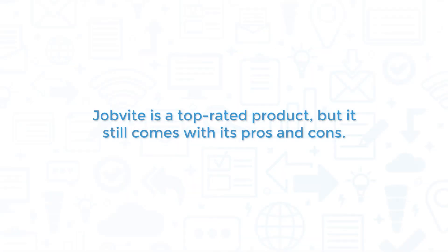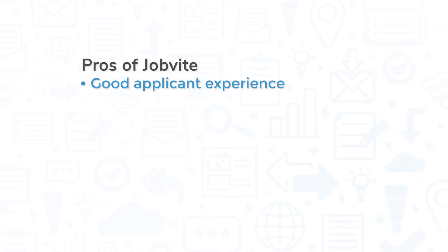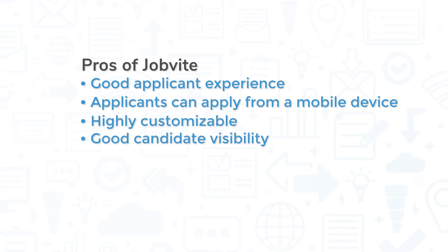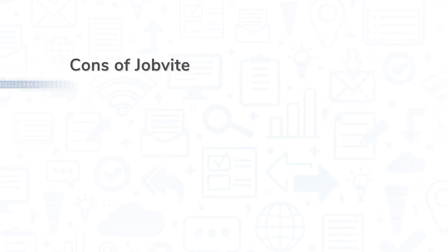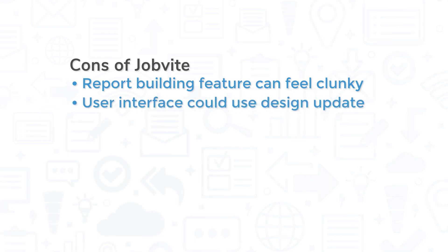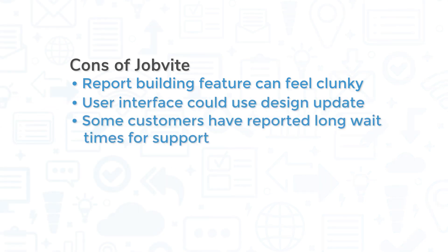Jobvite is a top-rated product, but it still comes with its pros and cons. One of the biggest pros of Jobvite is its applicant experience. The application portal offers consumer-grade design, and applicants can apply from a mobile device. Beyond that, the system is also highly customizable, and you can see a thorough candidate history even if they've applied to other jobs in the past. However, some users have reported that the report-building feature can feel a bit clunky, the user interface could have a more modern design, and some users have reported long wait times with customer support.